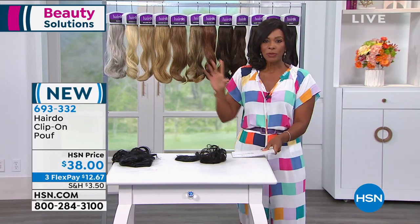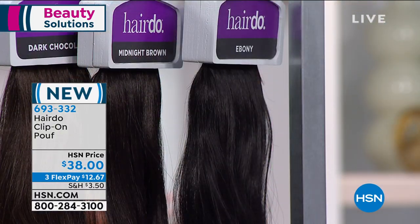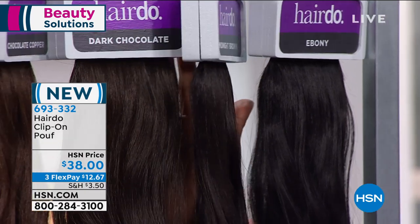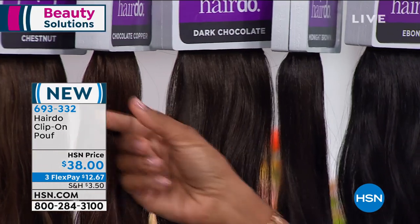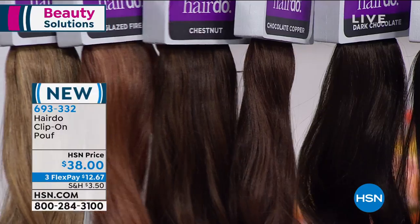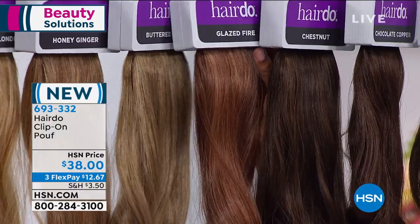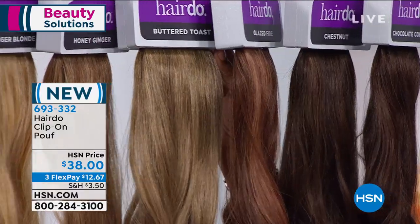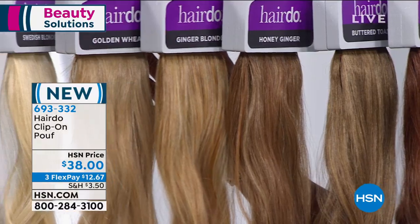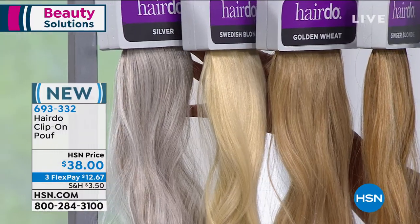This poof style is brand new. The colors include: Ebony, Midnight Brown, Dark Chocolate — which is the one I'm wearing — Chocolate Copper, Chestnut, Glazed Fire, Buttered Toast, Honey Ginger, Ginger Blonde, Golden Wheat, Swedish Blonde, and Silver. Only about six dozen left in Glazed Fire — I guess there are a lot of Glazed Fire girls out there!